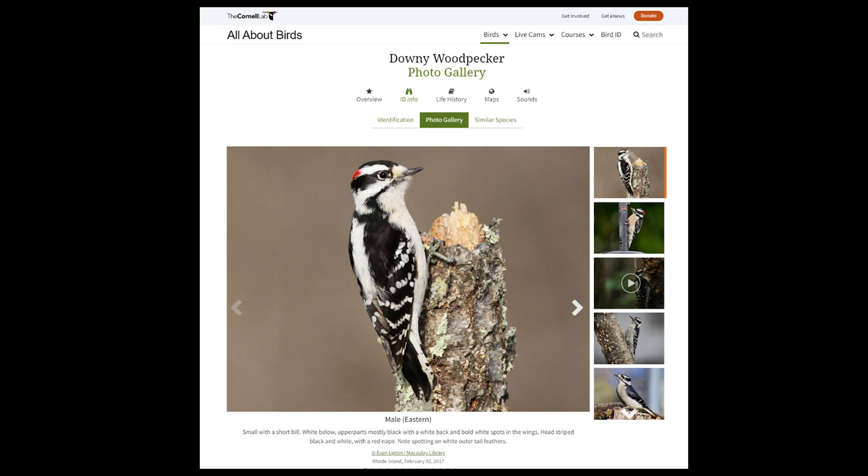It's about six inches long and can be found year-round throughout the state. It has a very short bill — less than half the length if you were to draw a line from the base of the bill straight back to the back of the head. Its upper parts are mostly black with a white band down the back, a white breast and belly, bold white spots on the wings, and dark spots on the white outer tail feathers. Its head is striped black and white, with males having a red nape at the back of the head, and females lacking that. This one is about the size of, or maybe a little bit smaller than, a regular suet cake — a good rule of thumb when watching them at your feeders.